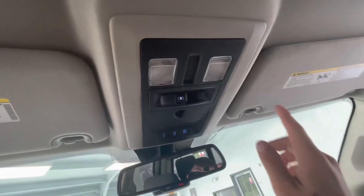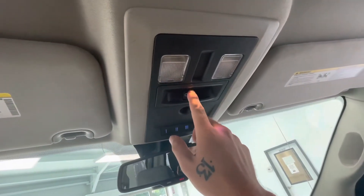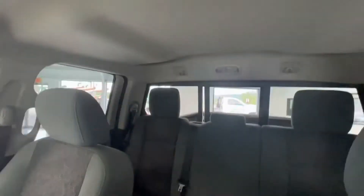To end off the interior features of this vehicle, you will have your lighting options up top, as well as a slider for your window in the rear.